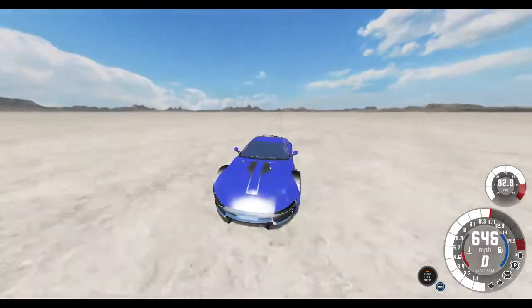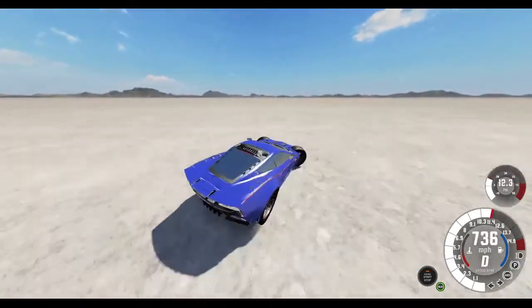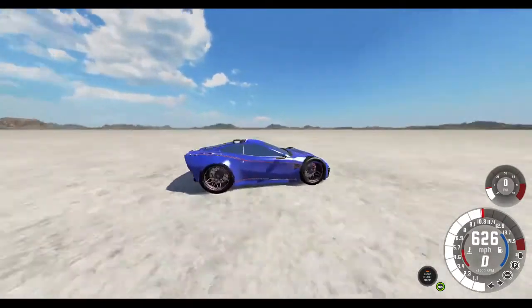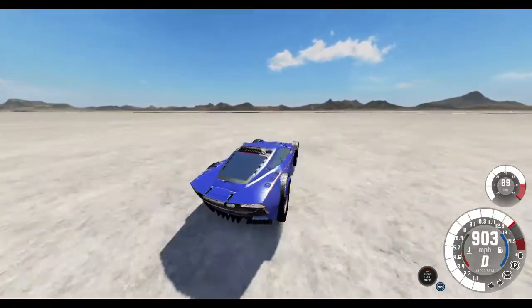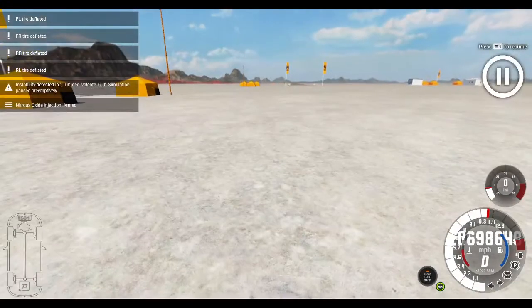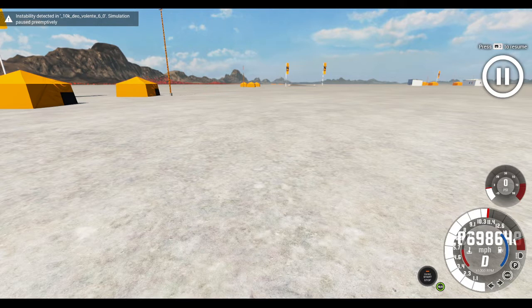It's probably going to destroy my game, but it's for science. Oh dear. It's funny how we're still on a straight course, even though the tires are like twice the size as they were before, and the car started shaking around violently. Oh dear. Yeah. Our final speed was 20,698,648 miles per hour. My goodness.